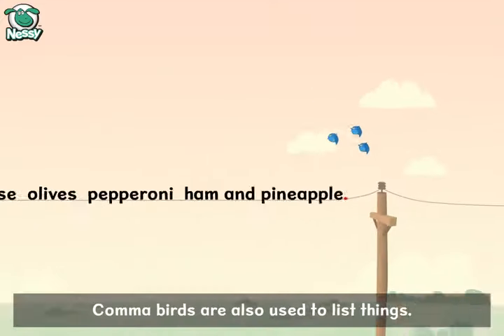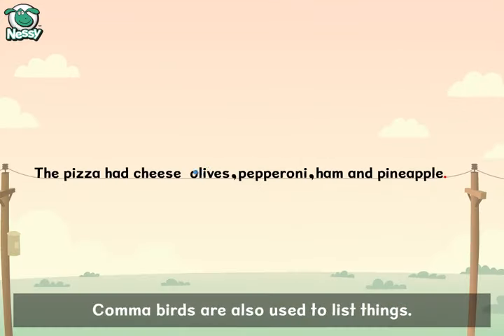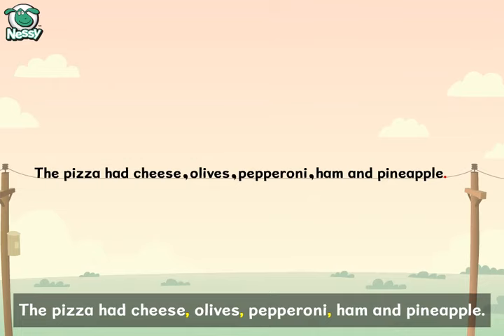Comma birds are also used to list things. The pizza had cheese, olives, pepperoni, ham and pineapple.